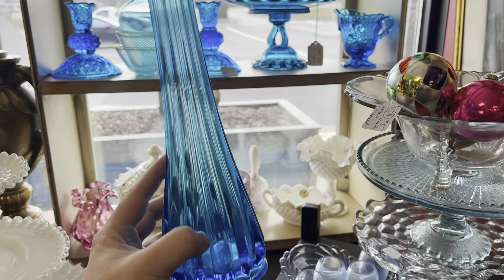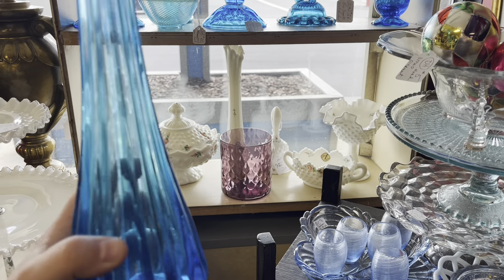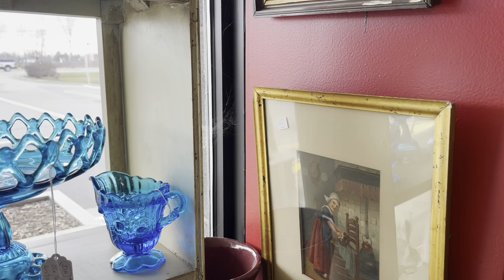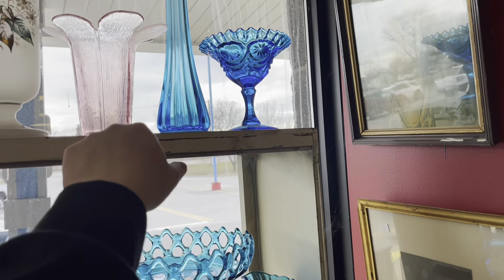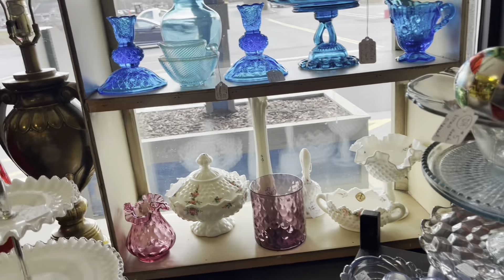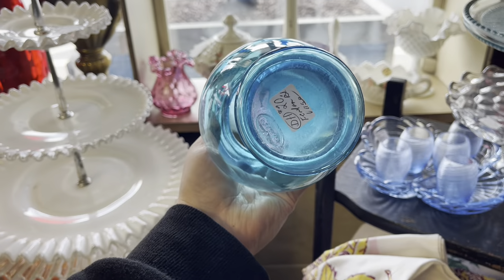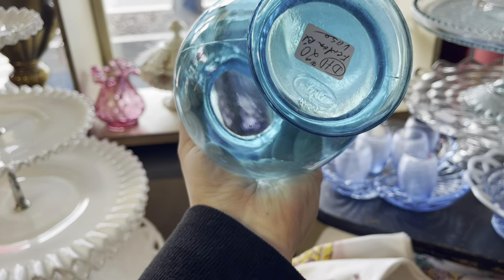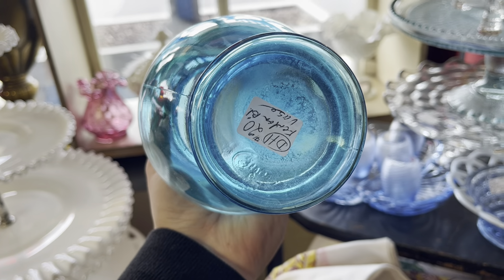It's a pretty color but it's kind of right on the edge price-wise, so I'm going to put it back. I think that's Viking too. Oh, what's this? Is that an opalescent Fenton piece? That's $20. I've never seen this one — that's a strange marking, interesting.